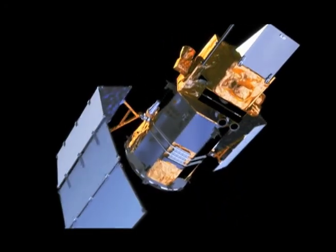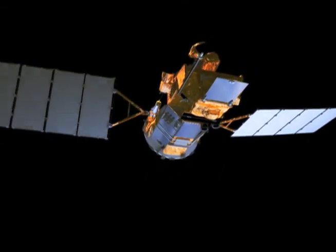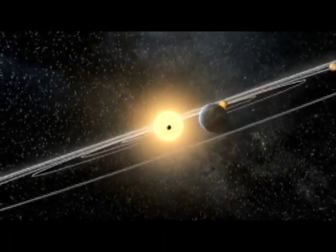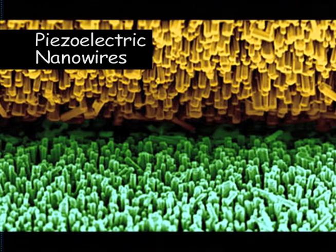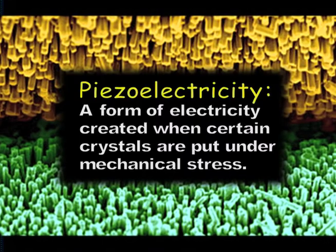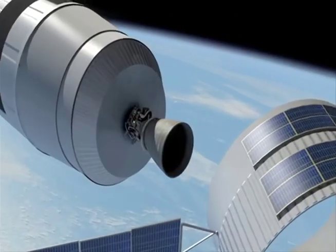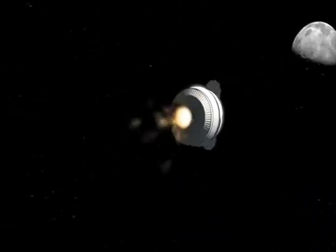A lot of space exploration is dependent on solar panels. But if you start moving farther away from the sun, you would have to do something other than use solar panels. One of the things that might be useful is to use these piezoelectric nanowires for mechanical energy harvesting that would otherwise lead to wasted energy. If you can recollect that energy, you can effectively make more energy-efficient spacecraft, which could be useful for long-scale exploration applications.